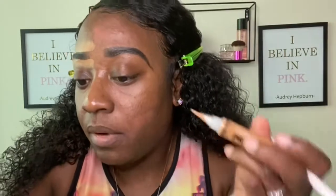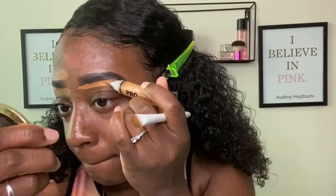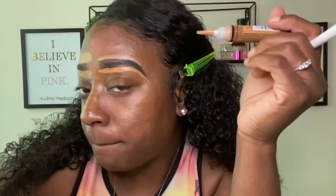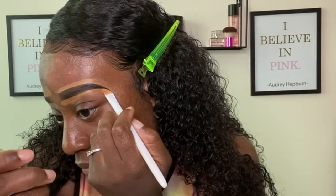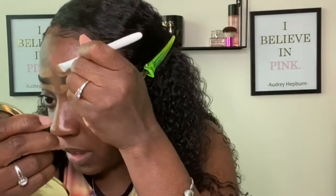I'm concealing my eyebrows using the LA Pro Conceal in the color Fawn. I'm trying to concentrate, I don't want these brows to be too big. Right now it's kind of thick — well, at least this one is — but they look about the same.